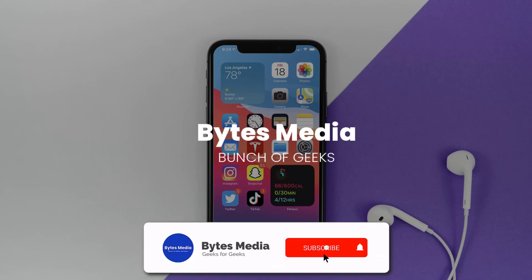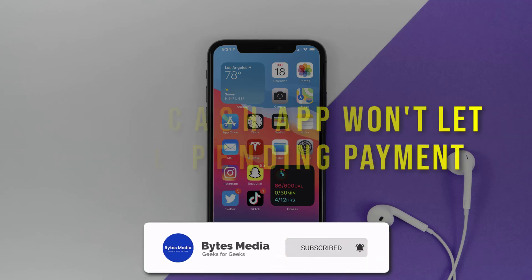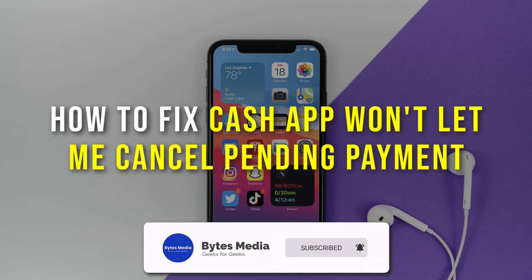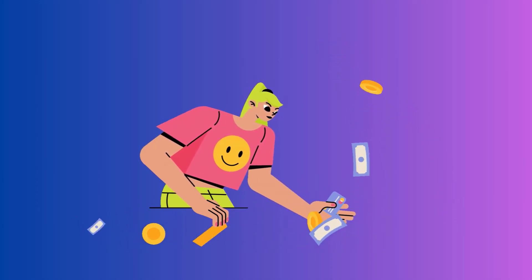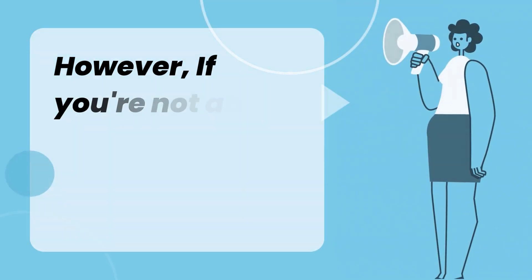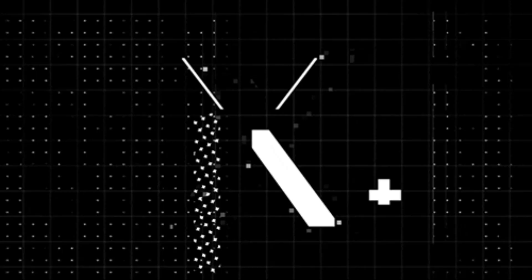Hey guys, I'm Anna and today I'm going to show you how to fix Cash App if it isn't letting you cancel a pending payment. Cash App generally lets you cancel a pending payment within seconds, however if you're not able to do so at the moment, it could be due to a temporary technical issue.